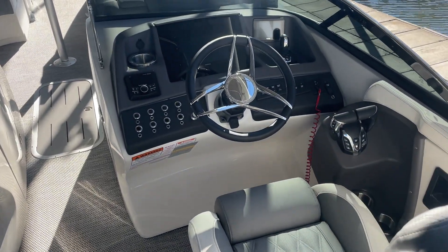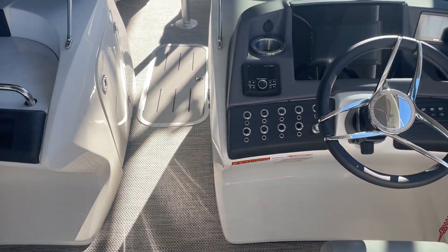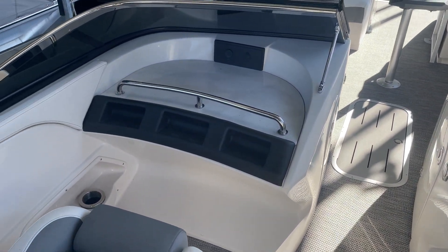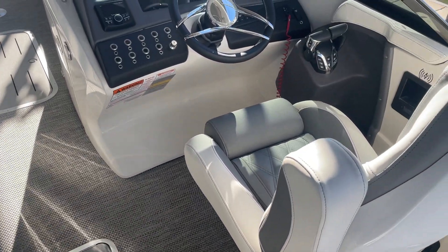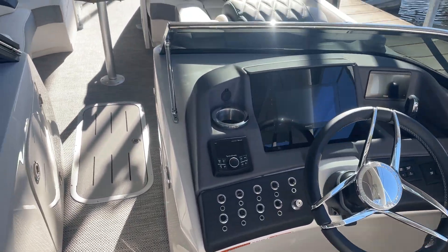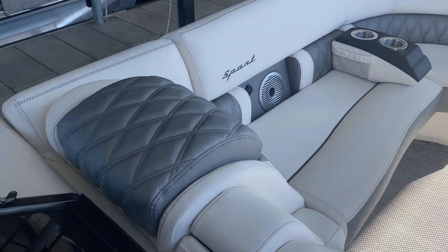Got the Garmin 9-inch digital screen, joystick parking, and dual windshields. Bolster-style seating for both captain and co-captain. Seagrass silver interior with zebra teakwood.